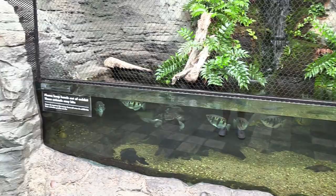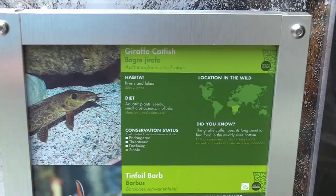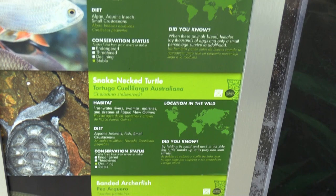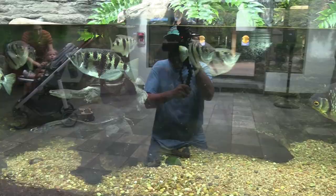Right when I walk in, this is what we see: a giraffe catfish, a tin foil barb, snake neck turtle, banded archer fish, red-bellied short neck turtle, and a tri-collar shark minnow. Here are the turtles — the snake neck turtles. It's got a really long neck. Looks like a snake.